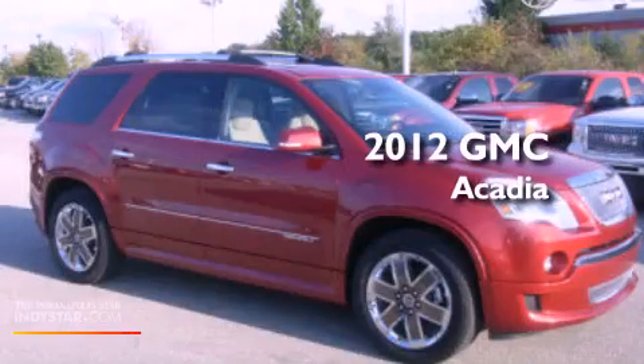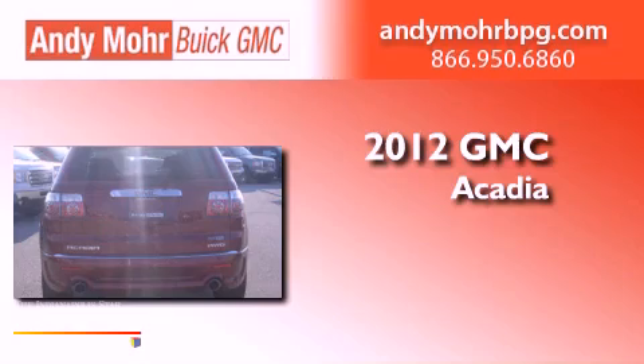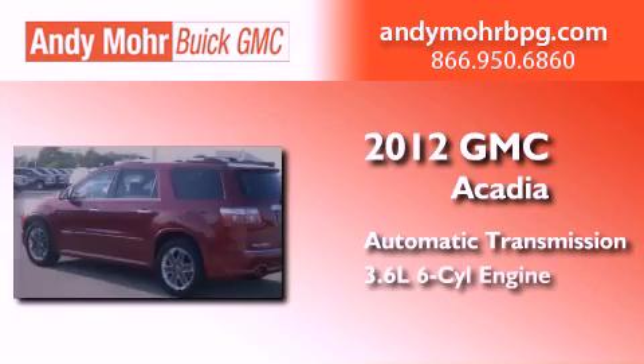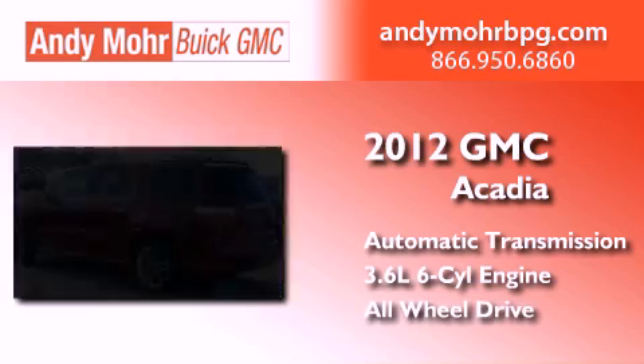This is a brand new 2012 GMC Acadia. This crossover has an automatic transmission, a 3.6 liter V6, and the added safety and control of all-wheel drive.